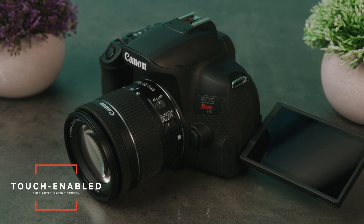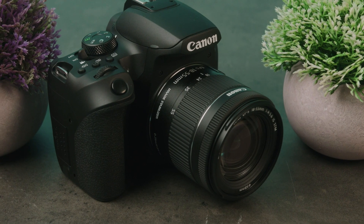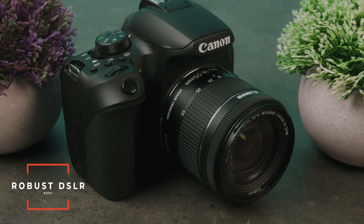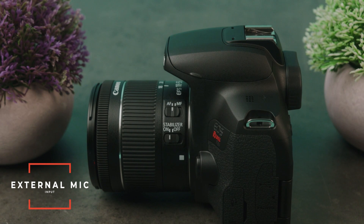Speaking of vlogging, this camera does have a side articulating screen with touch autofocus and touch controls. That side articulating screen makes it so much easier to get high-angle and low-angle shots, or really any kind of shot, and makes it much easier to film yourself or do any kind of vlogging. On top of that, it has all the benefits you'd expect from a DSLR — a nice robust body, a deep grip, and just an overall better feel. What really sets this camera apart from the last two is the fact that it has an input for an external microphone, so you can get high-quality audio in your videos.